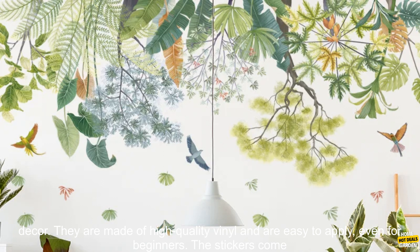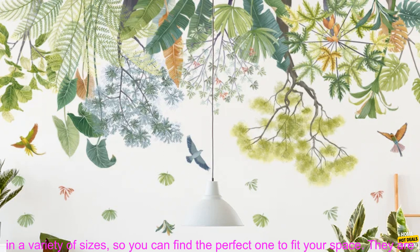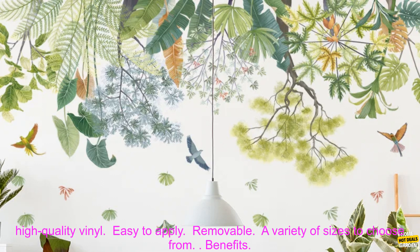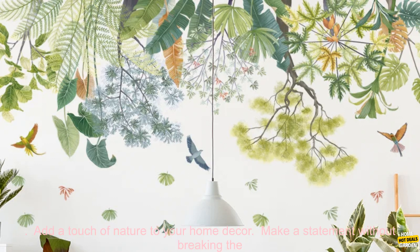These Nordic Greenleaf Wall Stickers are a great way to add a touch of nature to your home decor. They are made of high-quality vinyl and are easy to apply, even for beginners. The stickers come in a variety of sizes, so you can find the perfect one to fit your space. They are also removable, so you can change your mind later if you want.